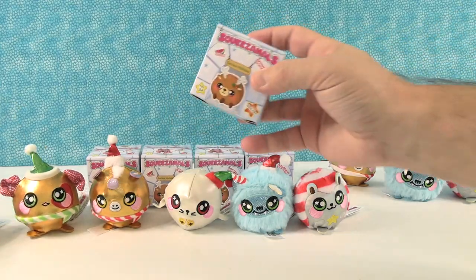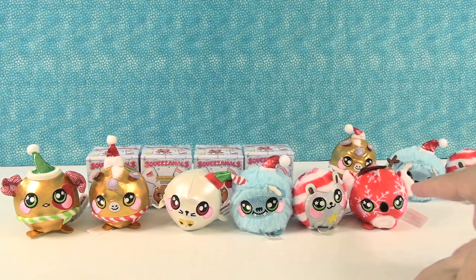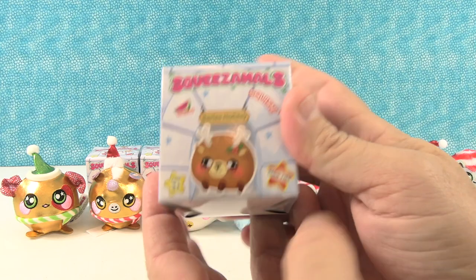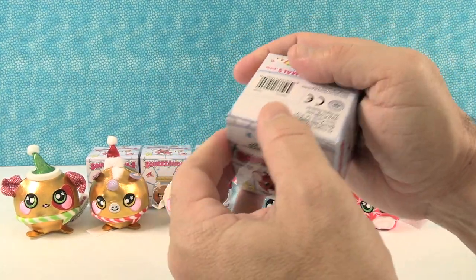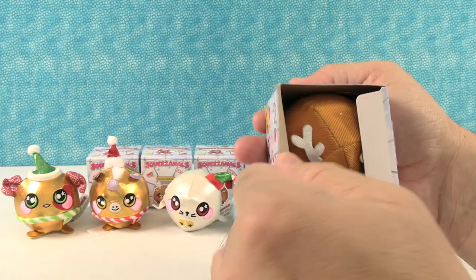We have not gotten this little one — we can't see her right on the front. So if you're counting, you see we have one, two, three, four, five, six. We need Beth the Reindeer — that would make seven. So we're looking for a reindeer. We have five chances to get a reindeer. Did you get the reindeer?